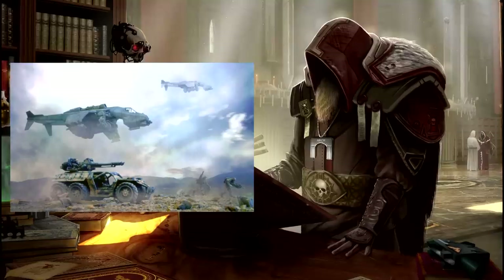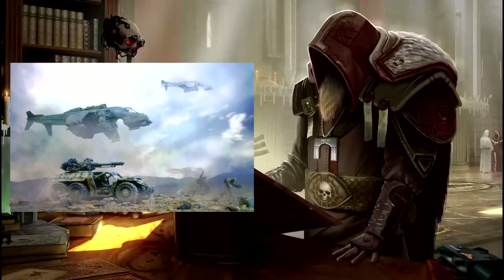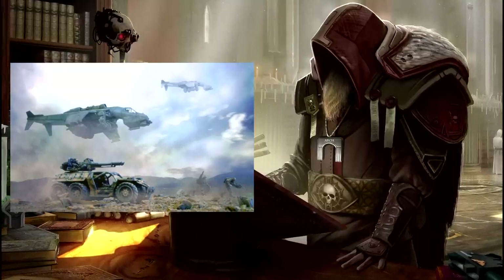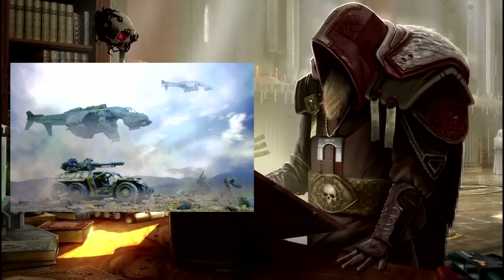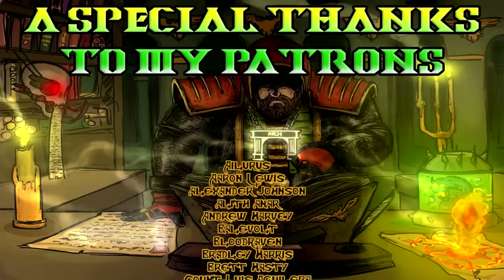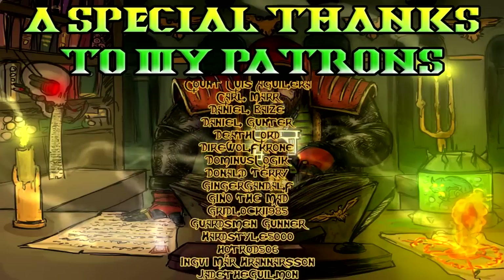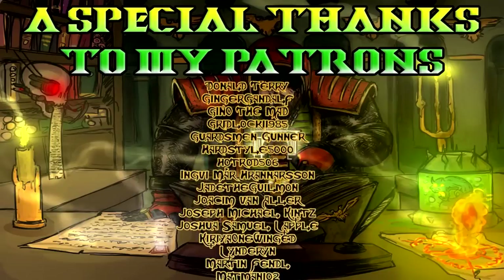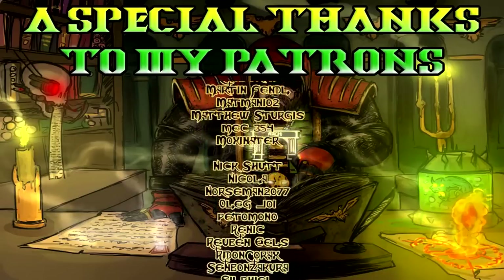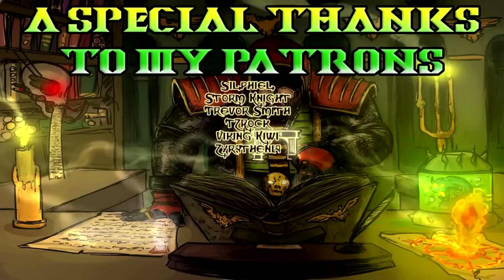We have now talked about just about everything there is to talk about when it comes to Valkyries and their variants. So until next time, I have been Arch — thank you all very much for listening, and I hope to see you all again soon. Have a good day.